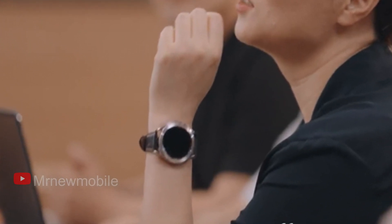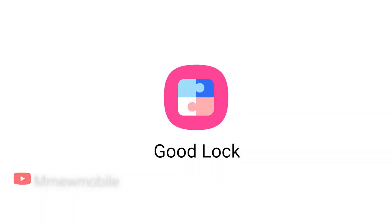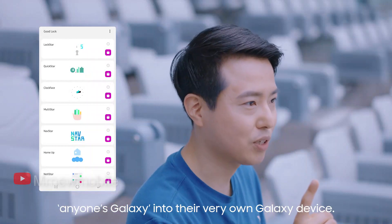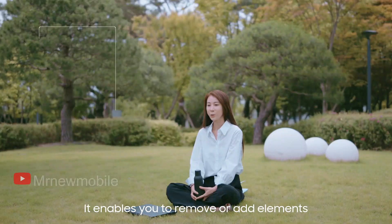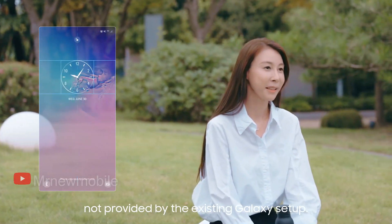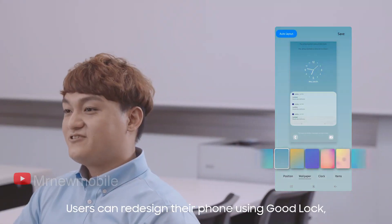The rest of the video goes on to discuss Good Lock and how users are helping developers shape the platform. Sadly, Good Lock is a geo-restricted service that's still not available worldwide, and only time will tell if this will change with the release of the Galaxy Z Fold 3.